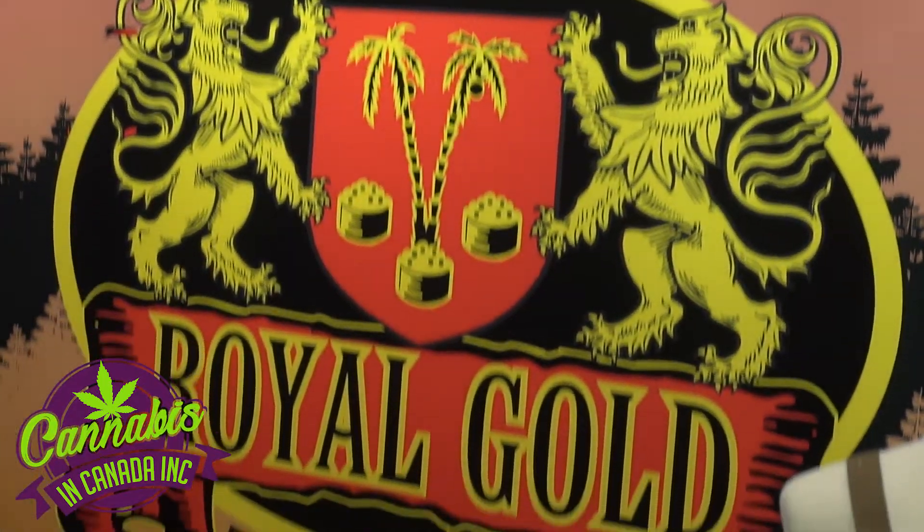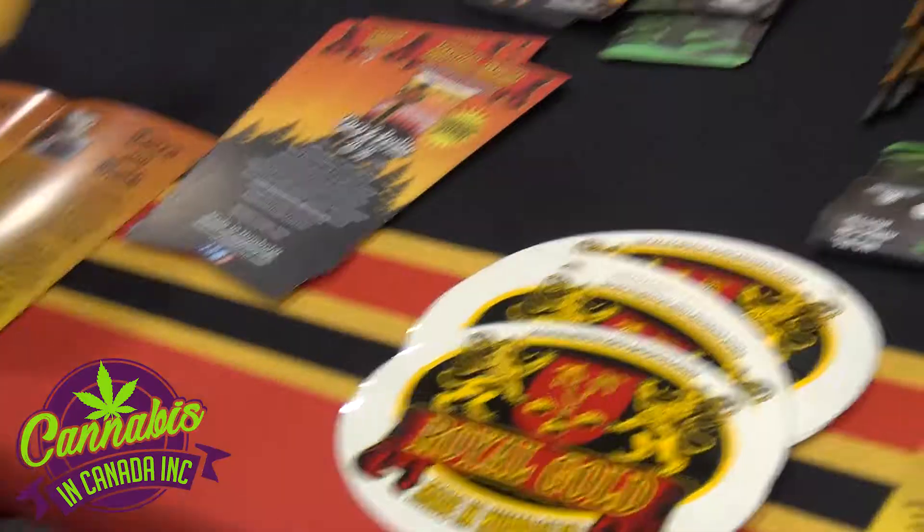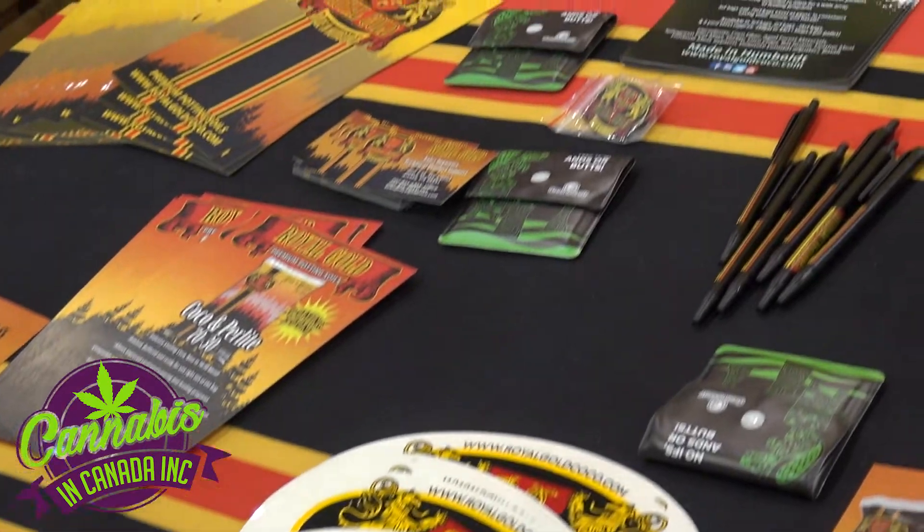We are top quality producers of the finest coco fiber available on the market out of Humboldt County, California, made out of coconut husk fiber. People can find more at royalgoldcoco.com or at Green Planet Nutrients.